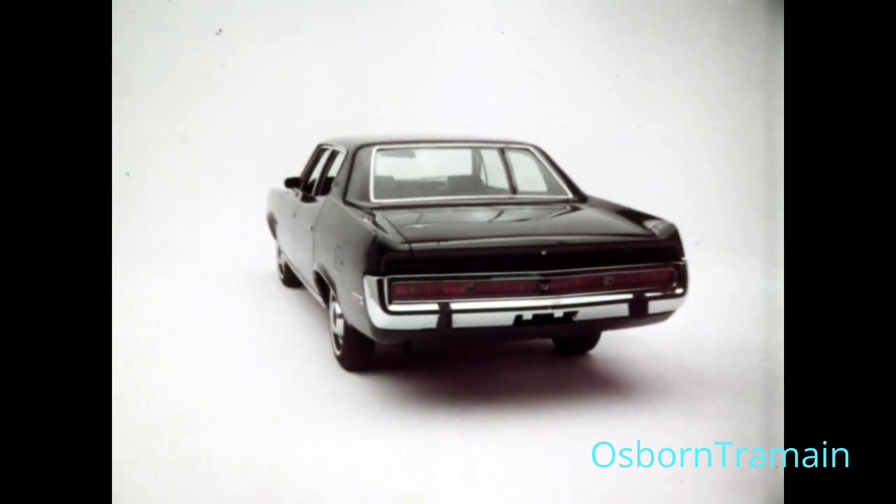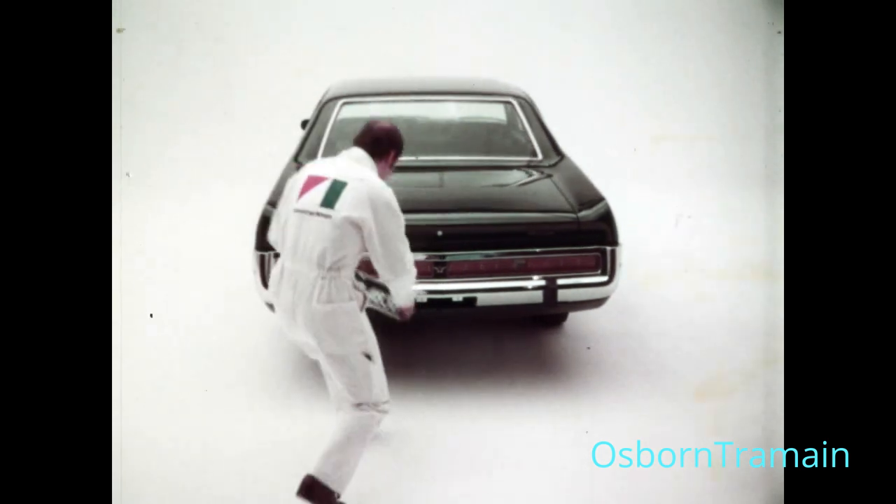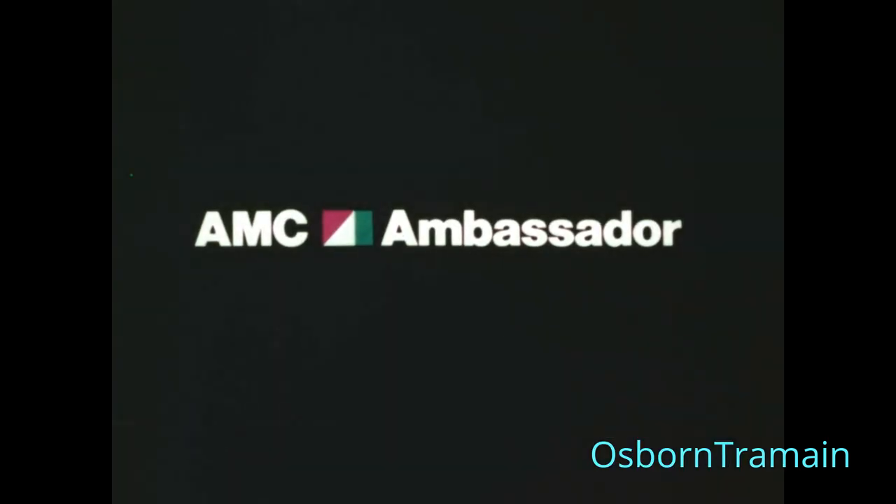Everything you probably want on the car comes standard. Well, almost everything. And that will install free. AMC Ambassador.